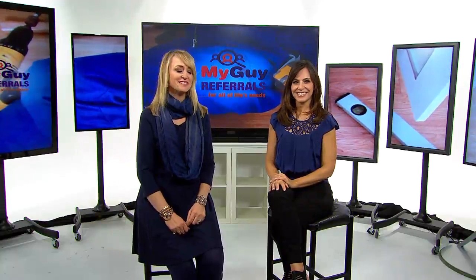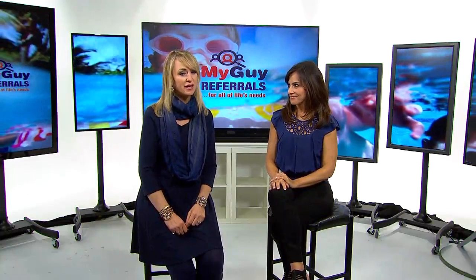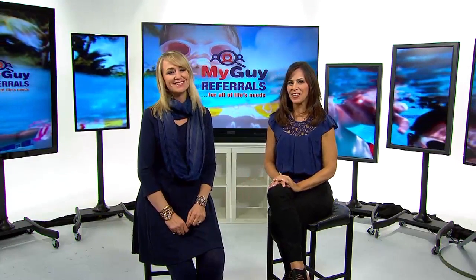Today we are here with local personality Lisa Hafner, to ask her a few questions about a company she has put her name and reputation behind. Hi, Lisa. Hi, Monica. I'm doing well, thank you.